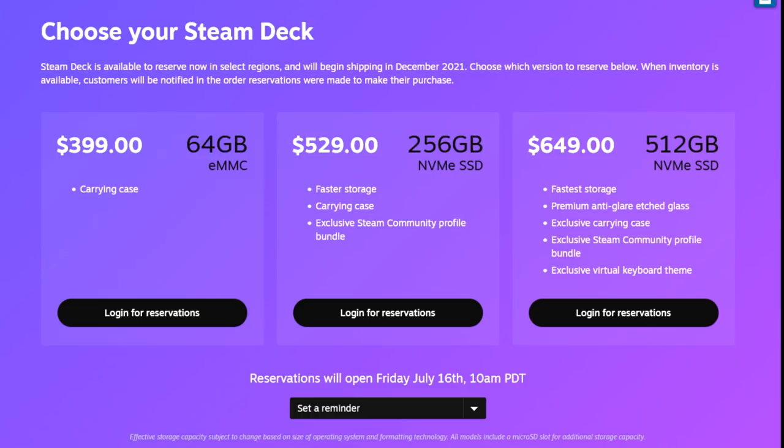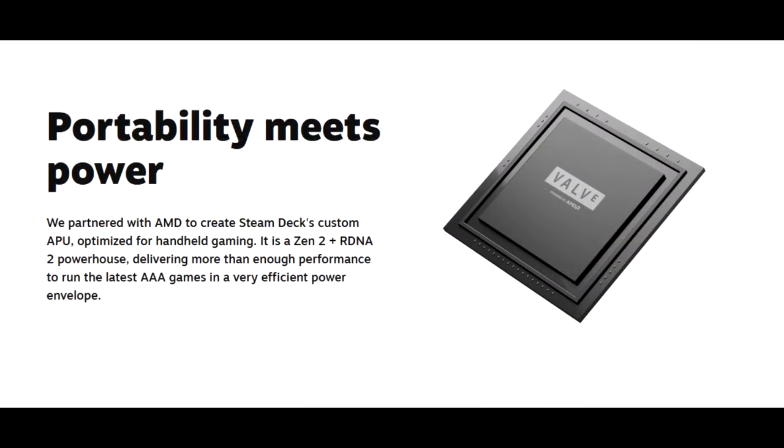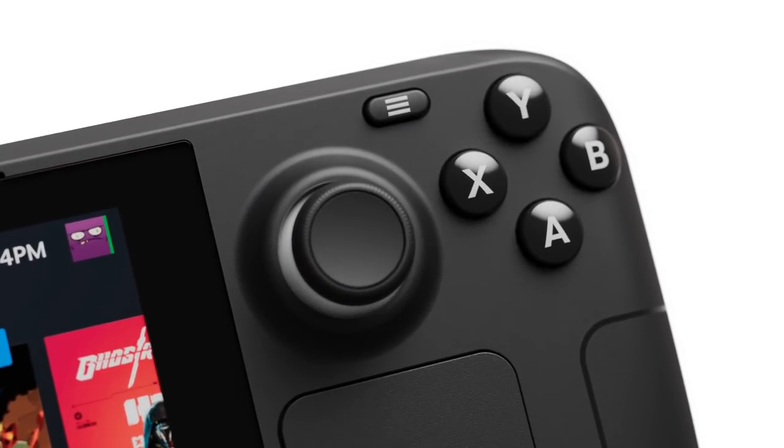They partnered with AMD to create Steam Deck's custom APU optimized for handheld gaming. It's a Zen 2 plus RDNA 2 powerhouse delivering more than enough performance to run the latest triple-A games in a power efficient package. IGN has a video showcasing Death Stranding, Control, Doom Eternal, and other games running on the Steam Deck pretty well.